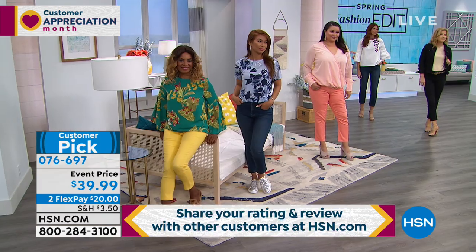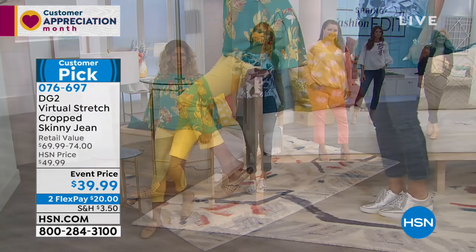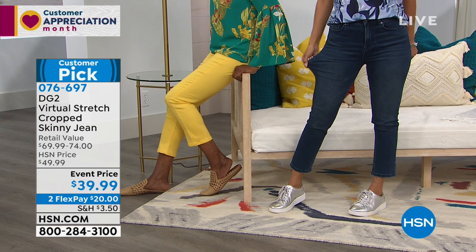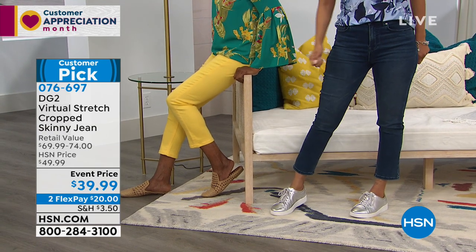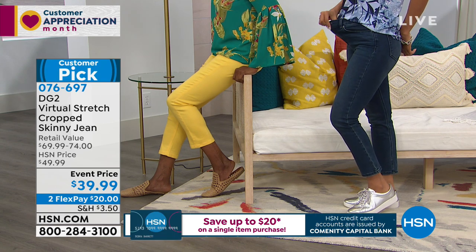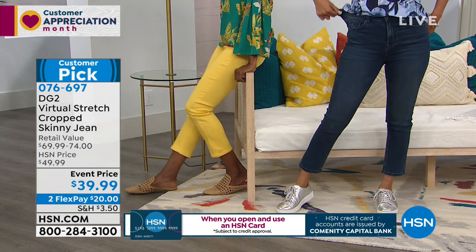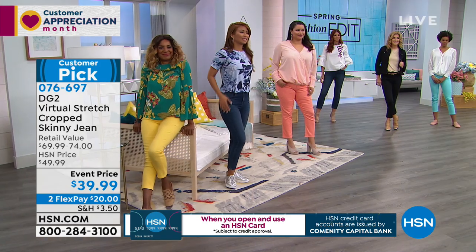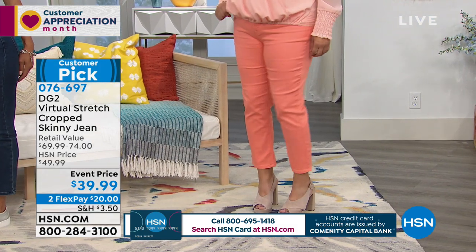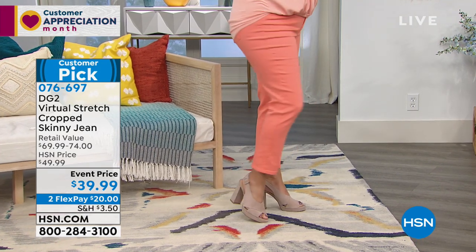It's just $39 instead of $75 for full-length denim. This is a great opportunity this morning — we're going to break it into flex payments of $20, and with your HSN card it's $13.33 for this big customer pick in virtual stretch. Remember to size down, which is always so welcoming. DG2 is your friend saying 'I'm only this size' — and you feel better about yourself.